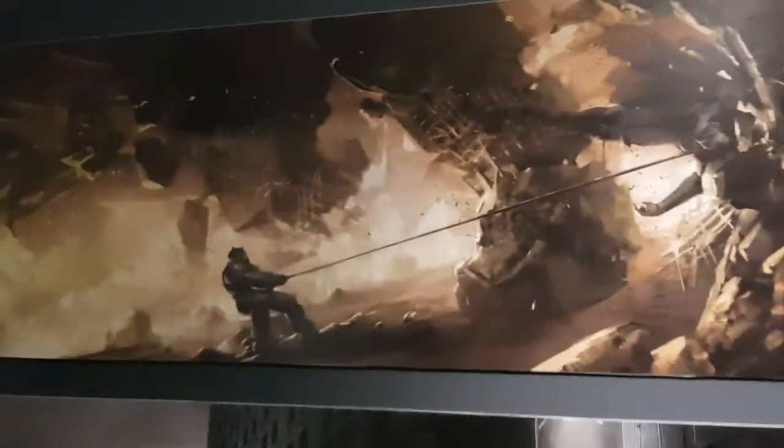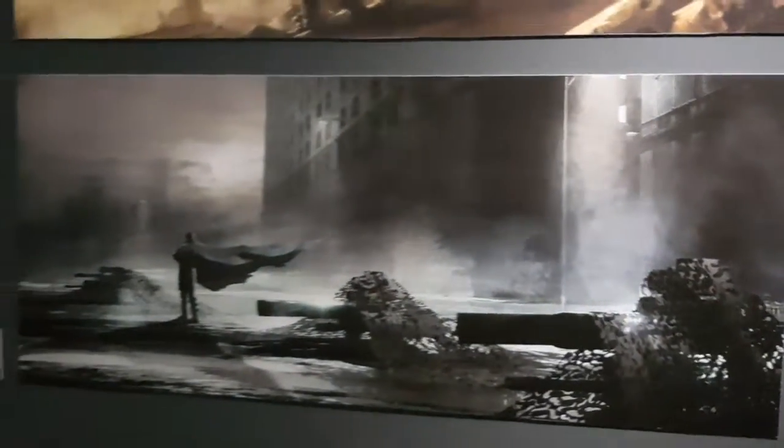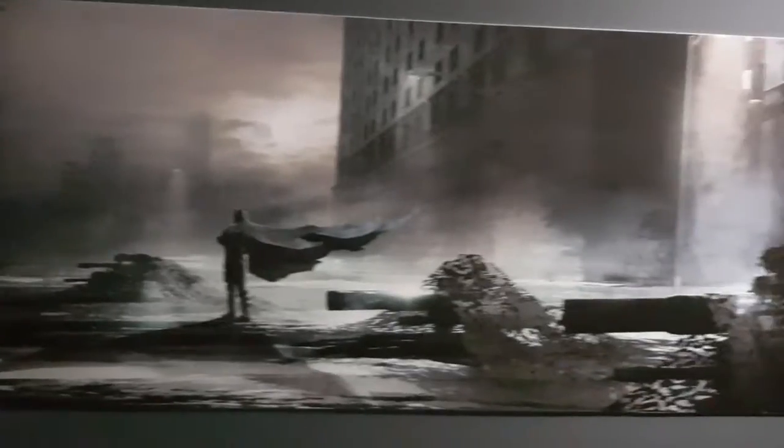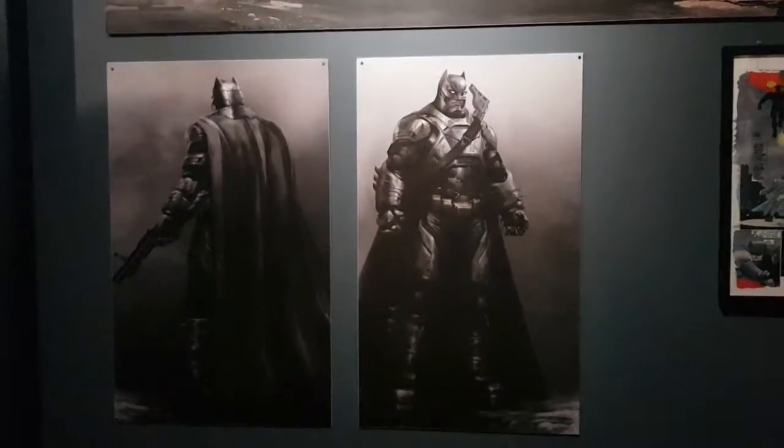These were used in the movie. This is Batman's drawing. This is the interior drawing. This is the fight scene. This is a different scene. There are changes in the design and changes in the editing. This is a scene where Batman is confronting Superman. This is the final fight scene. This is the helmet. This is the comic costume.